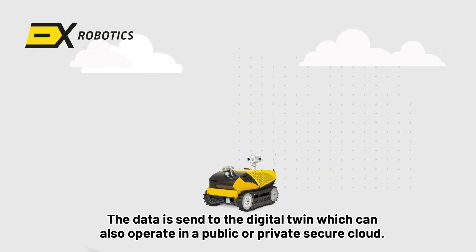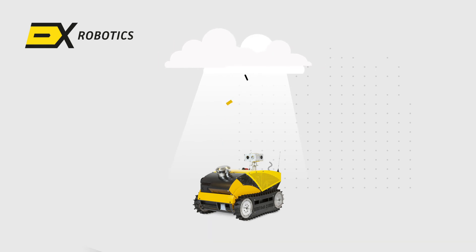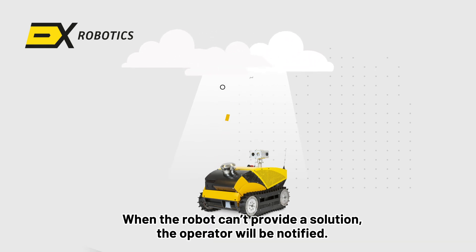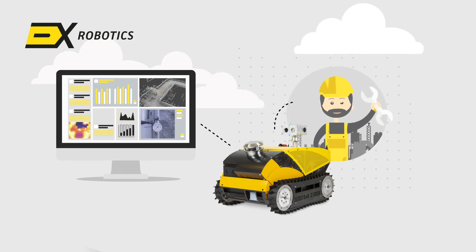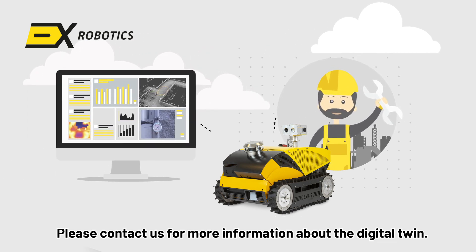The data is sent to the digital twin, which can also operate in a public or private secure cloud. The operator will be notified. Contact us for more information about the digital twin.